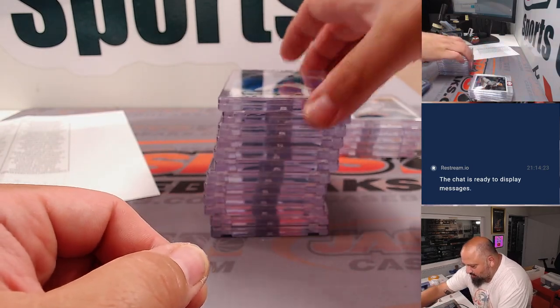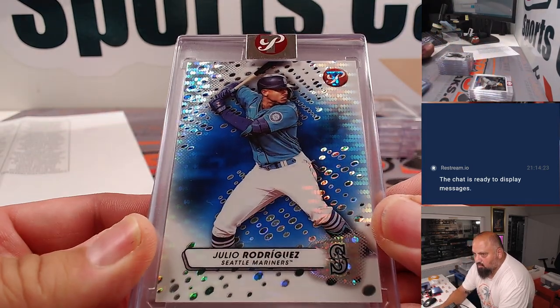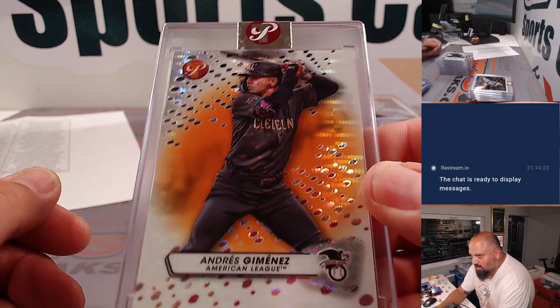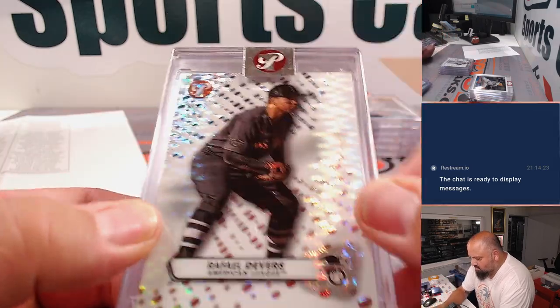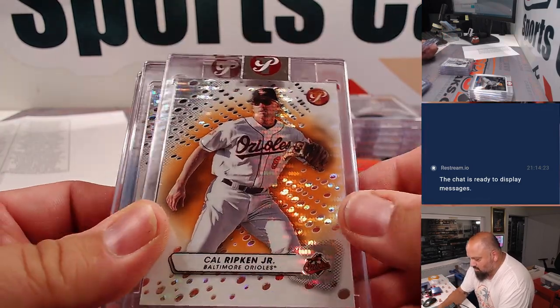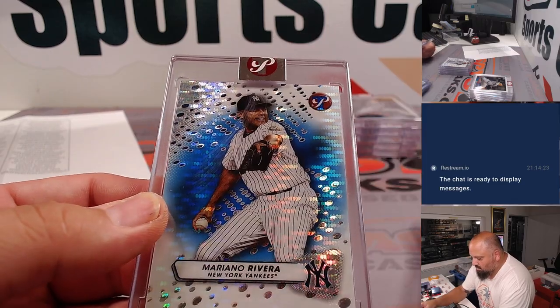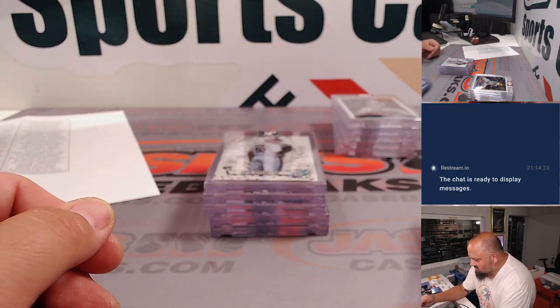Let's see some of the encased stuff here. J-Rod blue. Trevor Hoffman. Andre Jimenez orange for the Guardians. Another orange, nice color match for Baltimore there. Mariano in blue, out of 75.